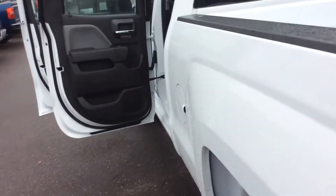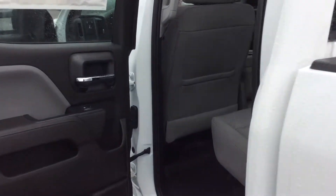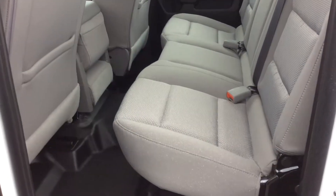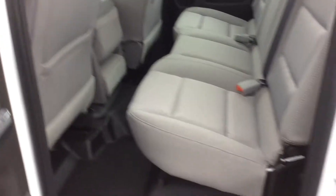With it being a double cab, we can do a couple different things in the back of the truck. We can have that seat in the down position if I need passengers, or I can flip that seat up if I need to keep cargo or other things out of the elements.